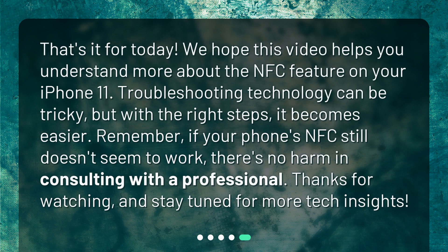That's it for today. We hope this video helps you understand more about the NFC feature on your iPhone 11. Troubleshooting technology can be tricky, but with the right steps, it becomes easier. Remember, if your phone's NFC still doesn't seem to work, there's no harm in consulting with a professional.